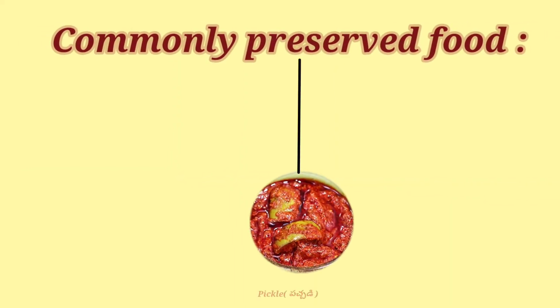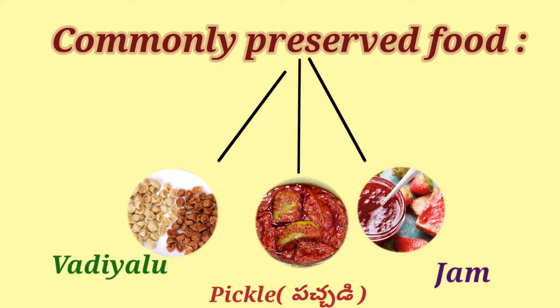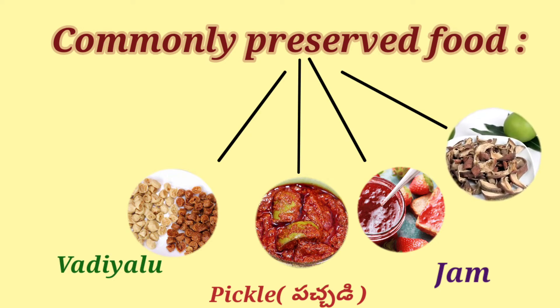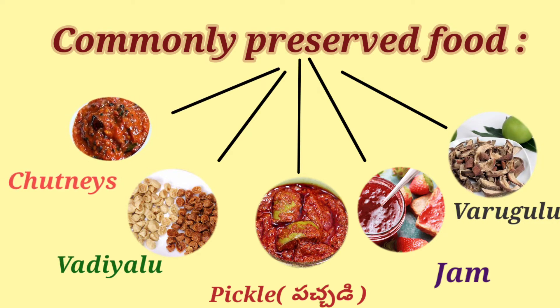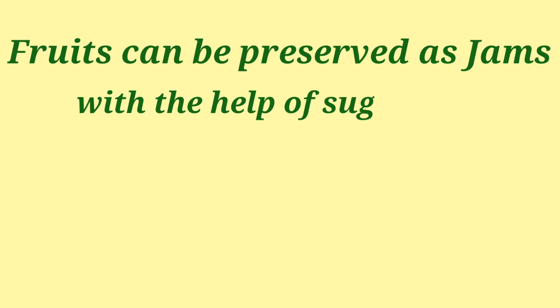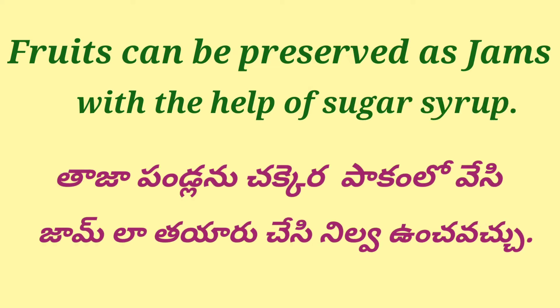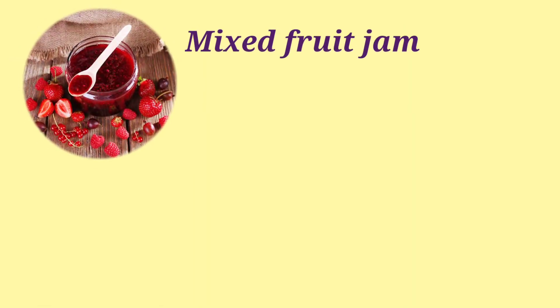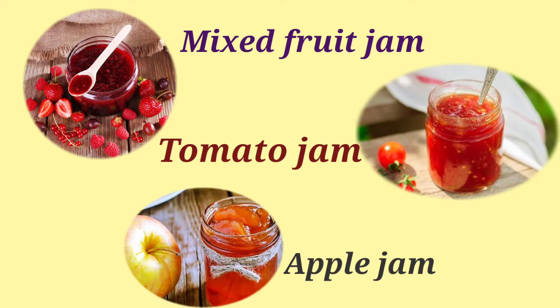Commonly preserved foods include pickle, jam, vadiyaloo, varugulu, and chutneys. Fruits can be preserved as jams with the help of sugar syrup. Taja pundilanu, checker paakam lho vese si, jam lha tiyaru cheshi nilavu unch avacchu. Examples: mixed fruit jam, tomato jam, apple jam.